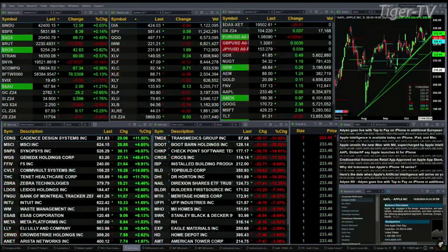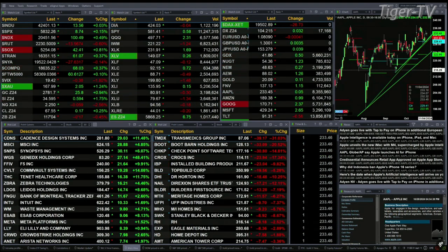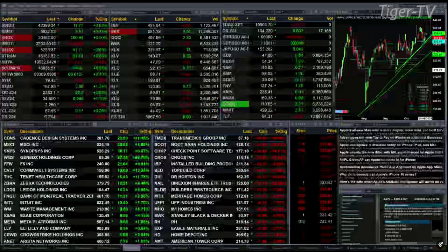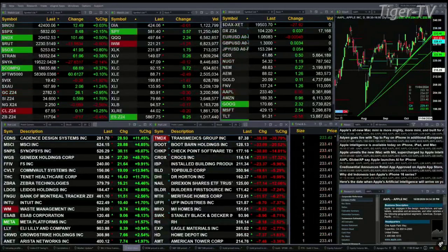We've got gold up 26 bucks. Silver's up 59 cents — that's a 1 percent and 1.7 percent move, so this is going to be a key area to watch. Natural gas is up a nickel. Light sweet crude is up 17 pennies. The 30-year treasury is down 17 ticks, printed out at 117.04.